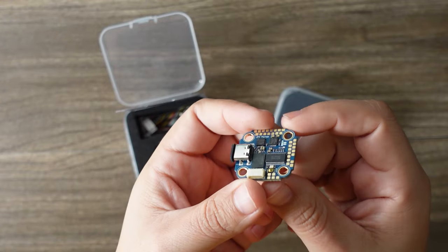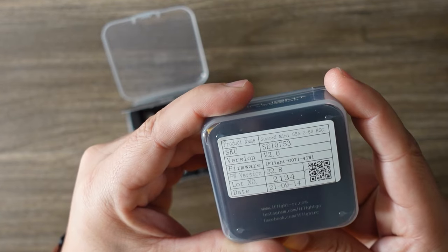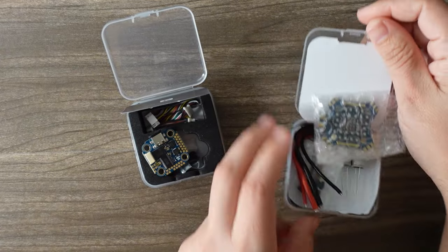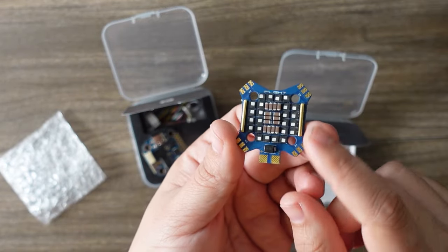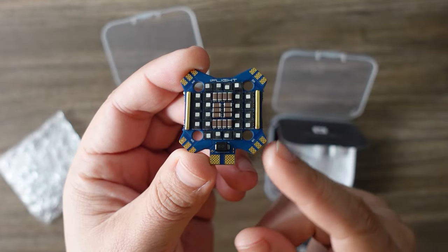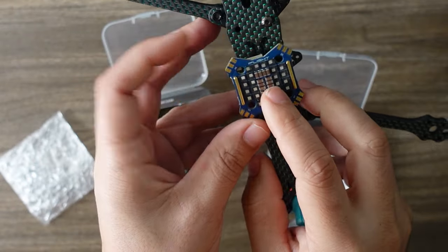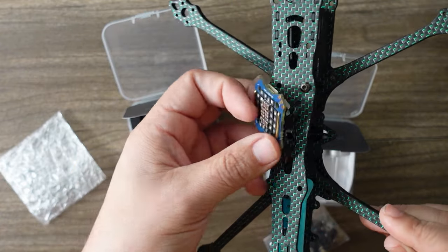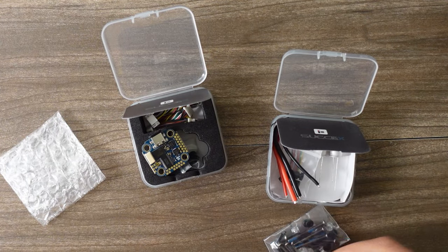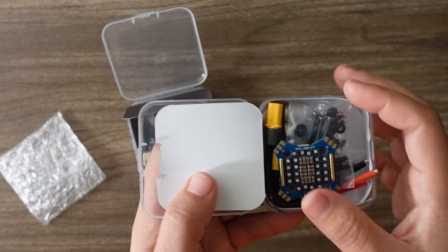Speaking of iFlight, check out their new Sucex pairing — this is their new F7 processor. I like that it comes with a USB-C cover, really nice pad layout, and plug-and-play with DJI. Also check out this new ESC, the Sucex Mini 55A — it's 2S to 6S with a very unique diamond layout. It has a TVS diode, premium FETs, and the motor pads are at the corners, which is exactly where your motors go, so the wires naturally run in the right direction. It comes with a variety of capacitors, hardware, and XT30 and XT60 connectors.